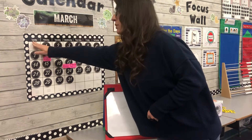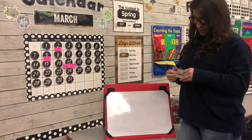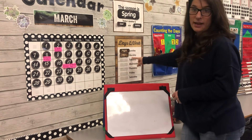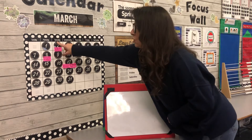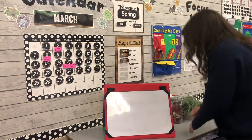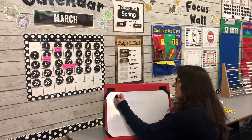If today is Monday, what was yesterday? You look backwards one day — yesterday was Sunday. Yesterday was Sunday, today is Monday, and tomorrow will be Tuesday.